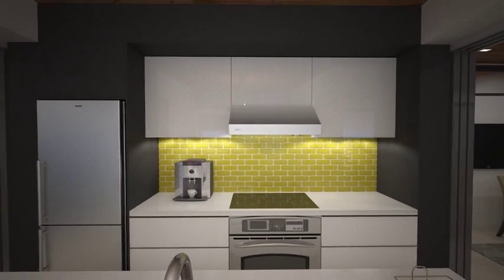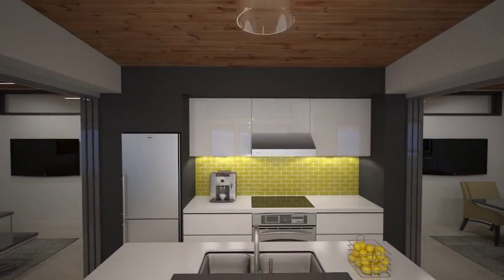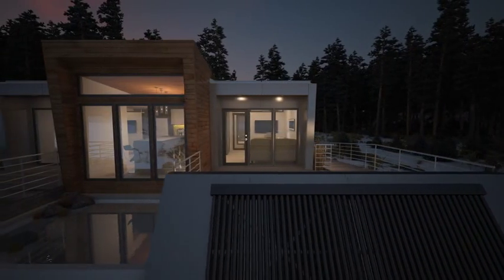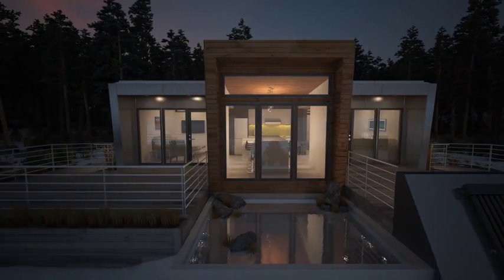The fully outfitted kitchen contains a cooktop, oven, dishwasher and refrigerator with plenty of counter space for meal preparation. With capacity for up to eight people, the integrated kitchen table can be a place to entertain, work or meet.